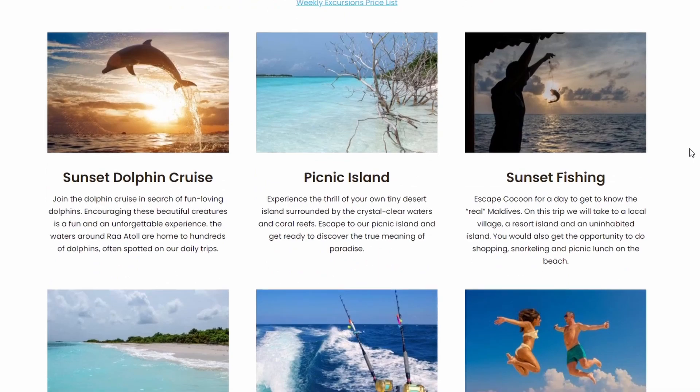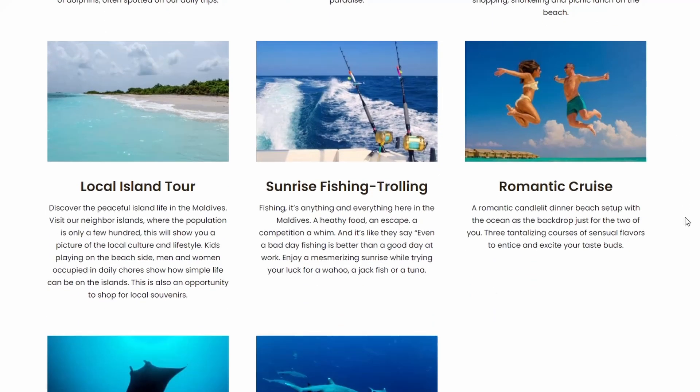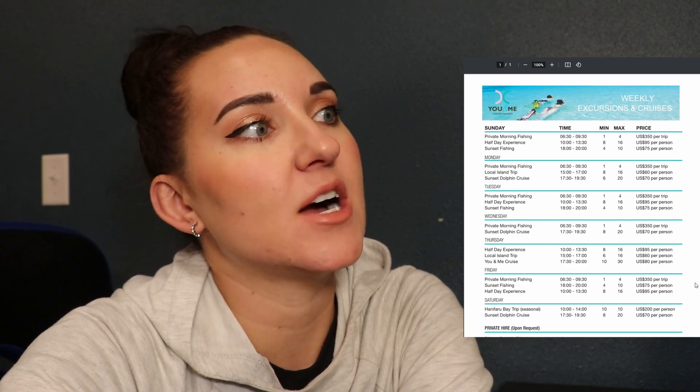They also have excursions you can buy: a sunset dolphin cruise, picnicking on an island, sunset fishing, a romantic cruise, sunrise fishing, and local island tours. You can also go snorkeling with manta rays, which I think would be very cool. They have a whole list of pricing available, broken down per person depending on what you choose to do.